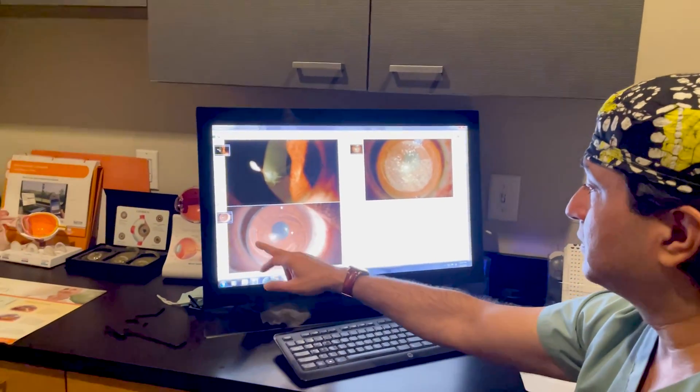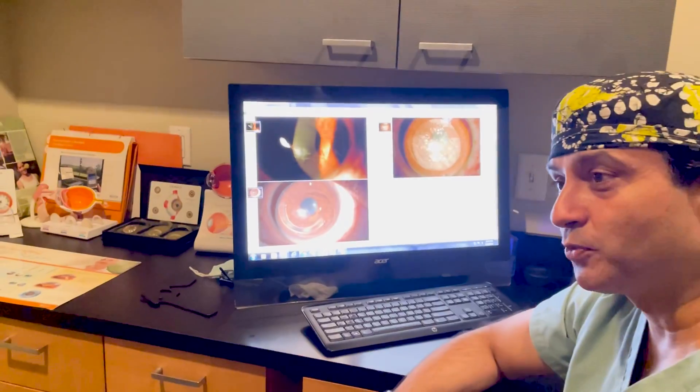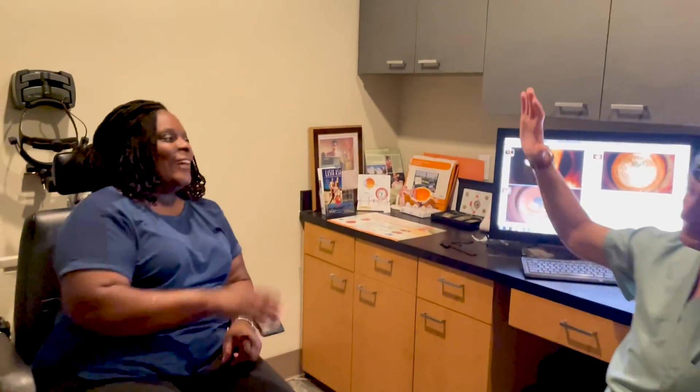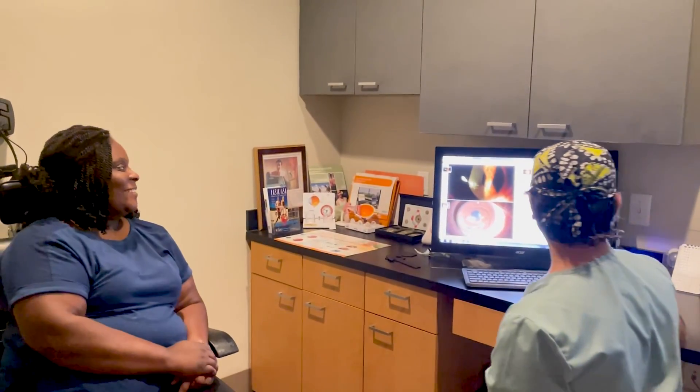Today she's clear. You can see the ring in place and her vision is 20/40 without glasses. I'm happy. Congratulations — proud of you.